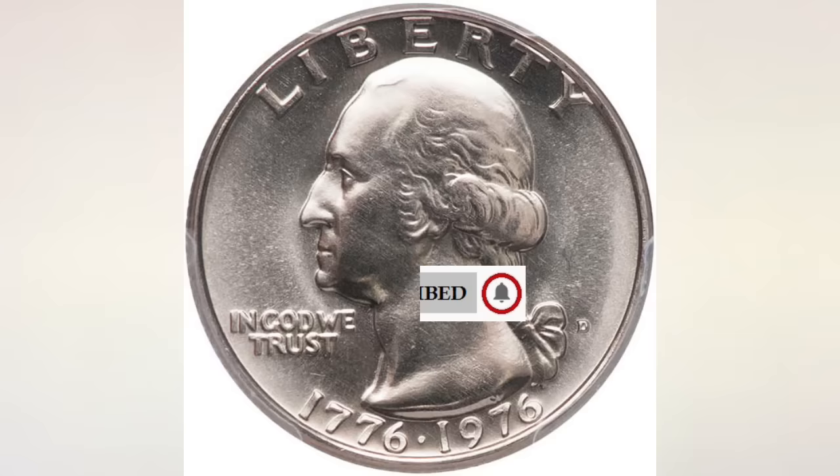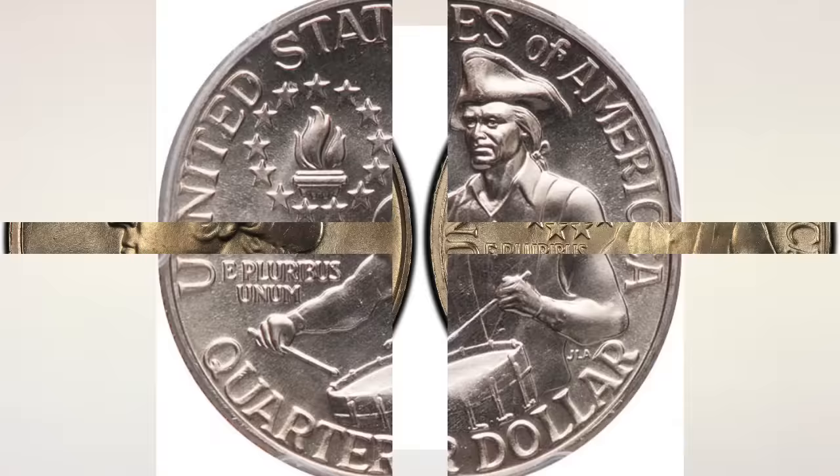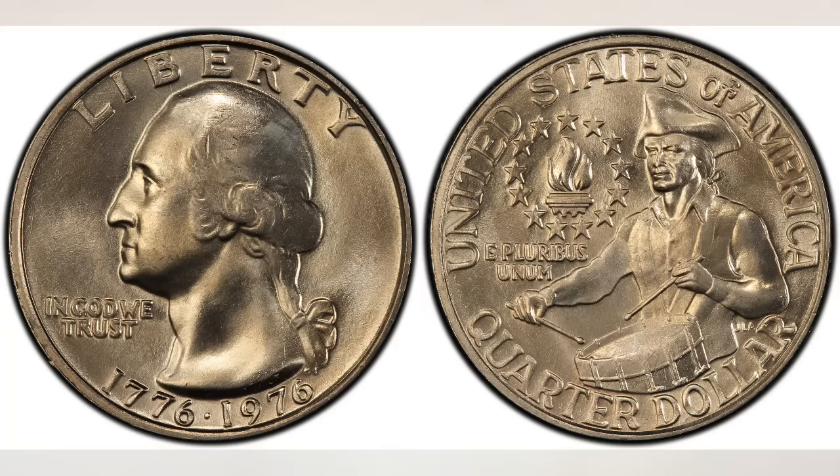Bicentennial Quarters have a different design from quarters minted before 1975 and after 1976. They show the date on the obverse of 1776 to 1976, and the drummer boy and a victory torch encircled by 13 stars on the reverse. They were issued to celebrate the 200th anniversary of the signing of the Declaration of Independence.